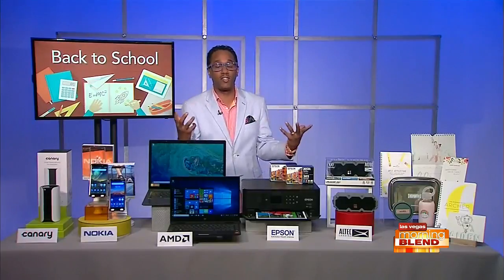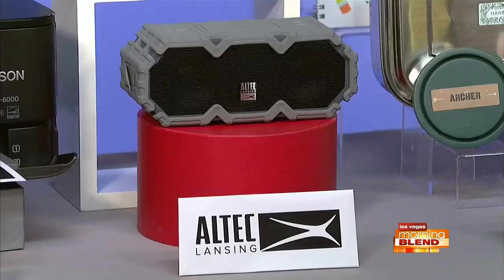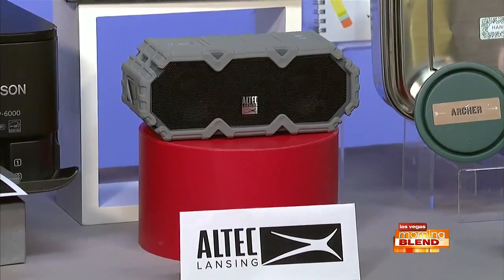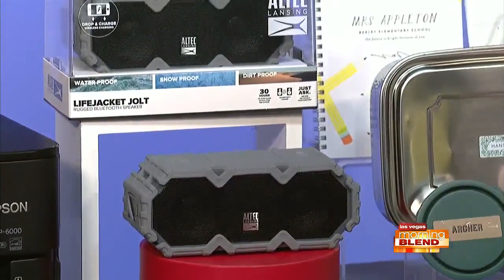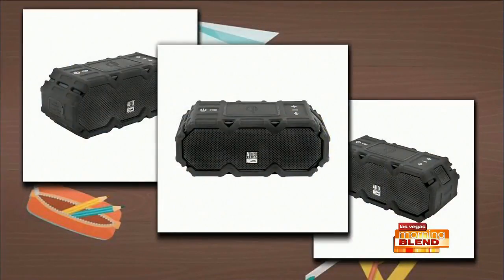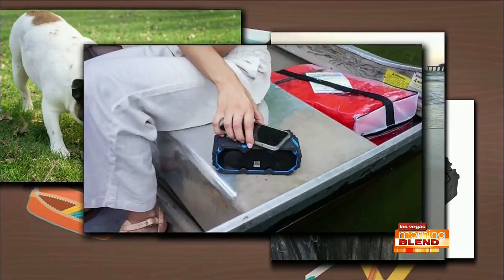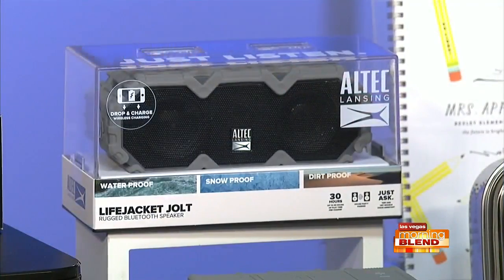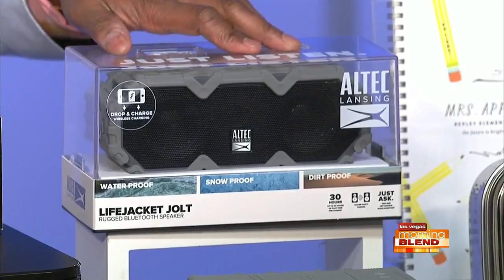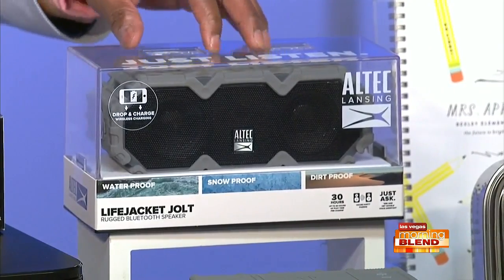And two other quick things. One is audio — who doesn't want the hottest, latest Bluetooth speaker? The new Lifejack Jolt has all the features you look for in a rugged Bluetooth speaker. It's got 30 hours of battery life, 100-foot wireless range, and house party mode. It's IP67 everything-proof — waterproof, dust-proof, rain-proof, drop-proof. It also has added Qi wireless charging, which is fast, and access to Siri and Google Voice Assistant.